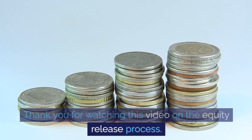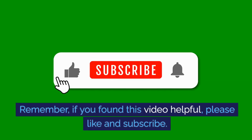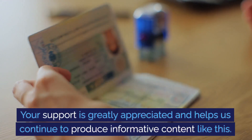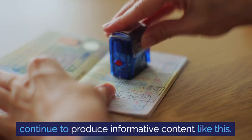Thank you for watching this video on the equity release process. If you found this video helpful, please like and subscribe — your support is greatly appreciated and helps us continue to produce informative content like this.